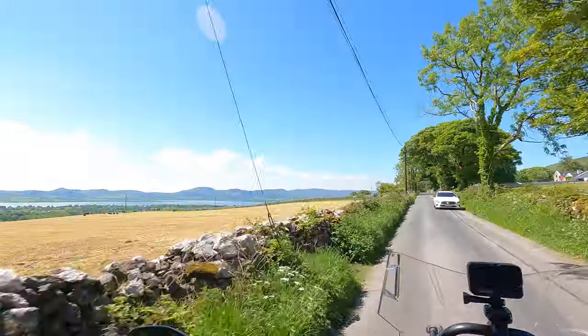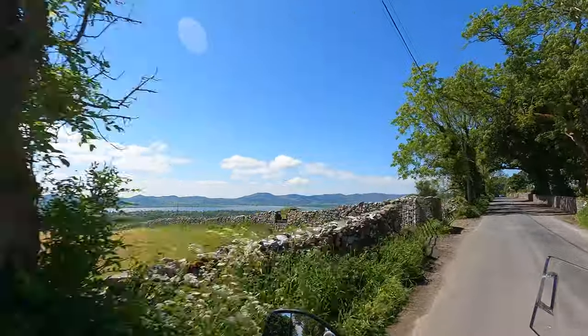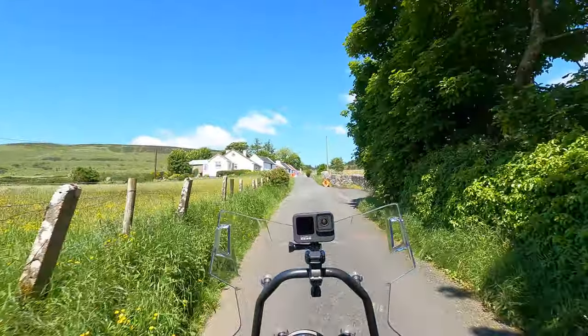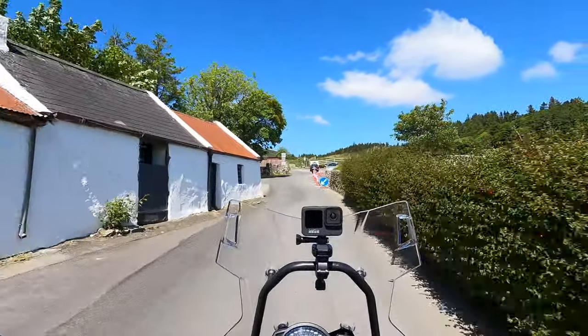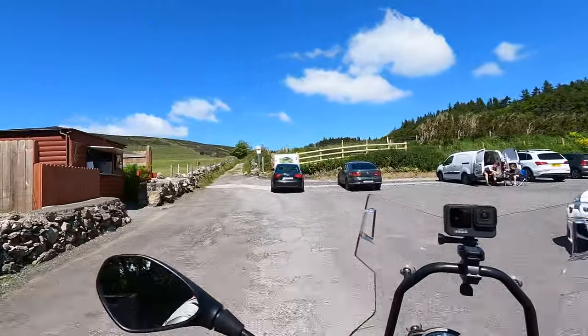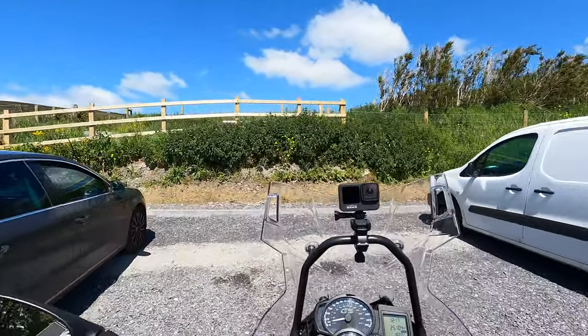We've got a beautiful view here on our left-hand side — just gorgeous. Looking forward to the view at the top as well. There's a car park here and looks like there's a bit of a walk, so it's going to be good. There's the pathway you can see directly ahead of us, so we can park here. There's a little stall here — this lady sells a few bits. We've made it here to Knocknarea, got a bit of a walk to do so we'll see how we get on.